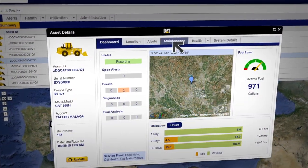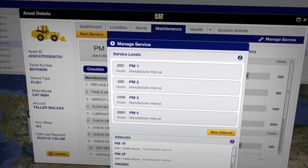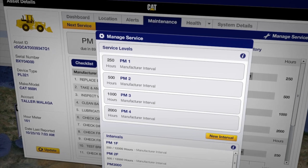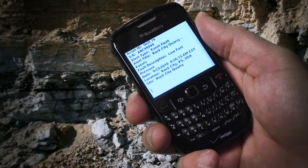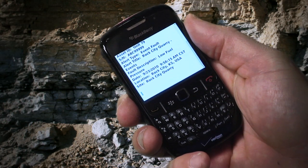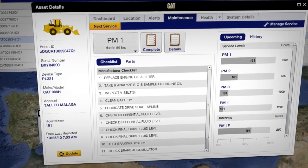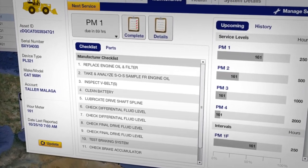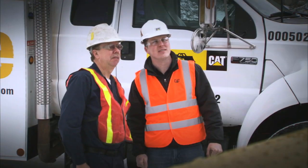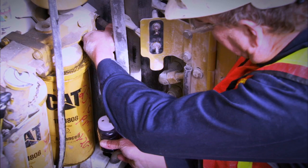The easy-to-use VisionLink web interface comes with built-in, manufacturer-recommended service interval schedules for your CAT equipment, so your people can be alerted whenever an asset needs routine maintenance based on its hours of operation. It also includes service checklists that show step-by-step checkpoints that should be done during those PM service procedures, which helps ensure that your people know what has to be done when the machine is ready for its PM.